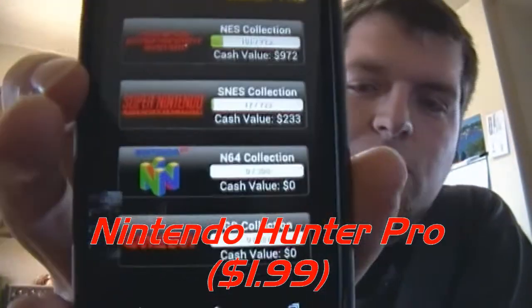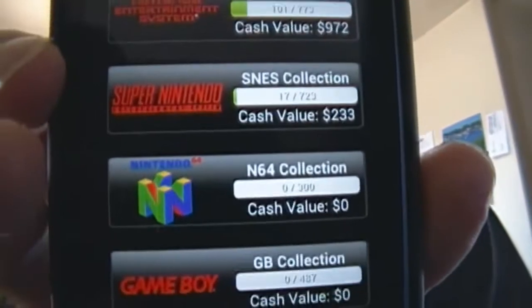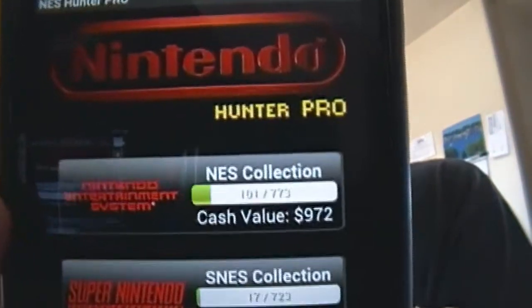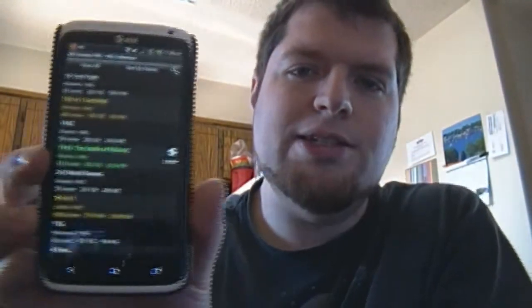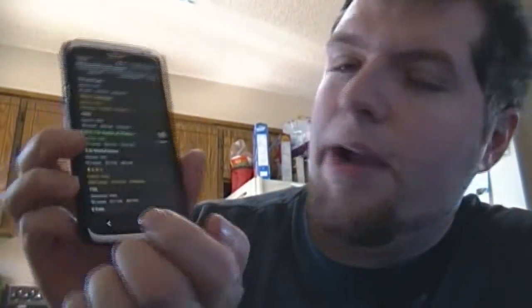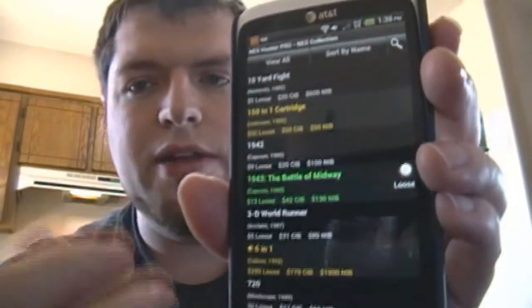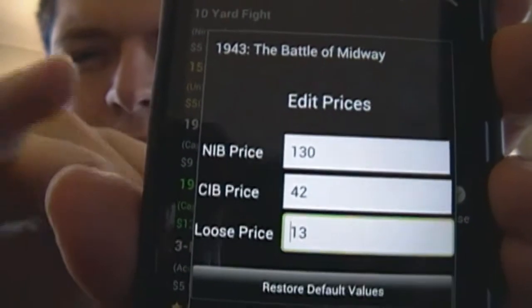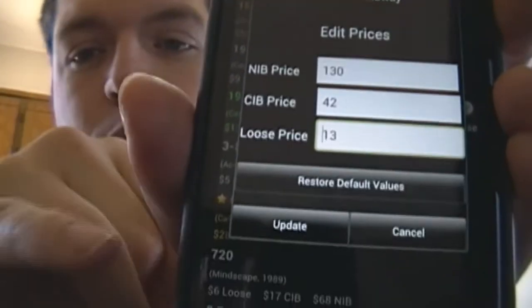The next app is Nintendo Hunter Pro. What this does is it gives you four different consoles: the Nintendo, Super Nintendo, Nintendo 64, and the regular Game Boy, as far as collecting goes. As you can see, I've already listed it up there — got 101 games on the Nintendo and it shows an average cash value of $972. Now, I don't agree with a lot of the prices on here, but the great thing is, for example, 1943 — green's a little bit more rare, white's common, yellow's even more rare. You can actually hold down that title and edit the prices. You've got the new in-box, complete in-box, and loose prices, and you can reset to the defaults. I actually really recommend this program.